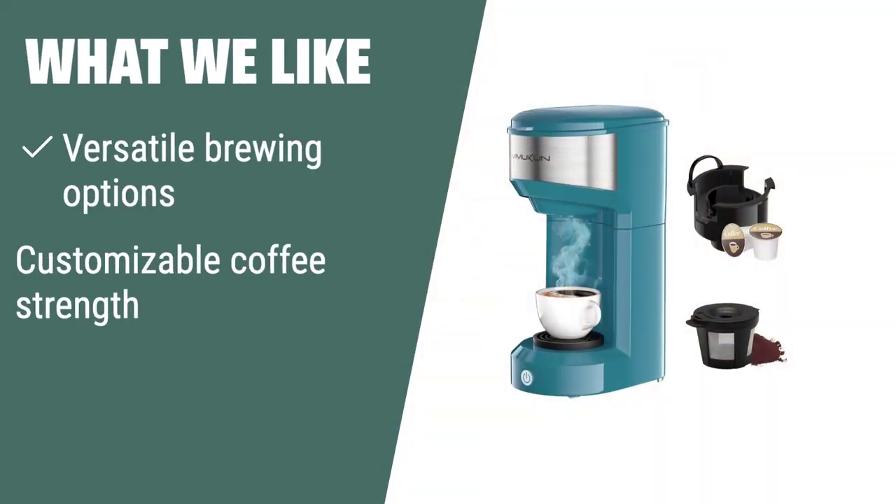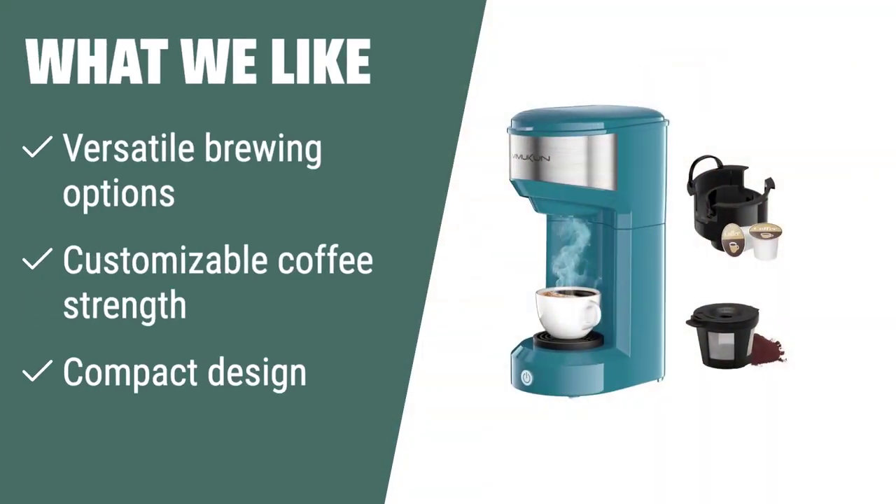What we like: If you like the flexibility of brewing with either ground coffee or K-cup pods, customizing your coffee strength, and need a compact and durable coffee maker for travel, the Vimokan Single Serve Coffee Maker is the ideal choice for you. Its versatility and portability make it perfect for any coffee lover on the go.